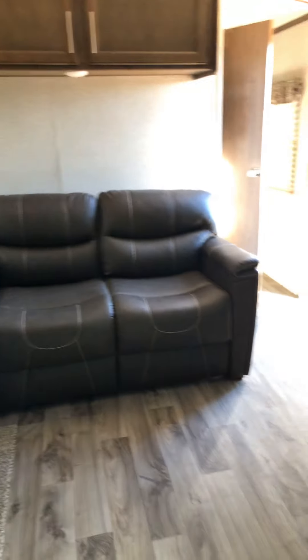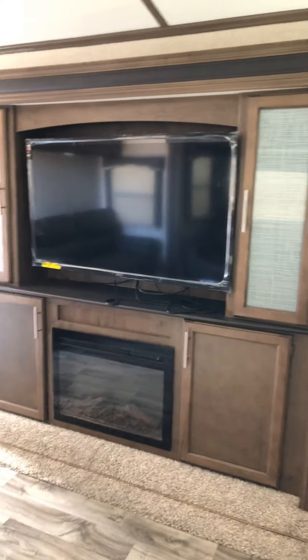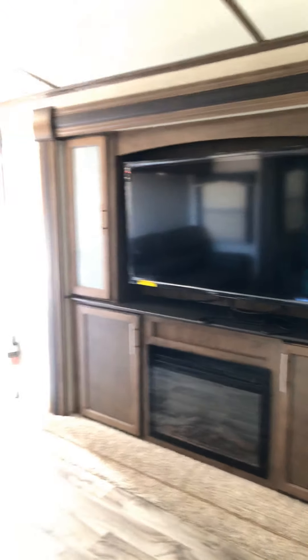It has a table, a dinette that turns into a bed. You have recliners over here and a couch over here that makes a bed. And then across from the recliners, you have a fireplace and a TV and lots of storage. This one has two slides in the living room.